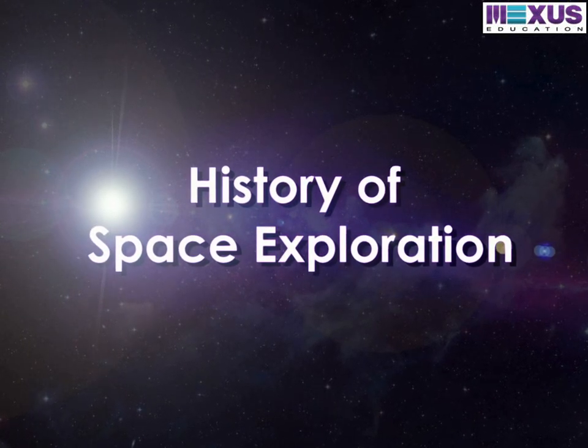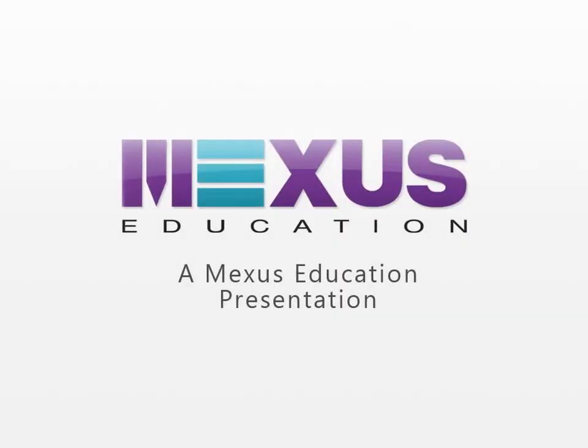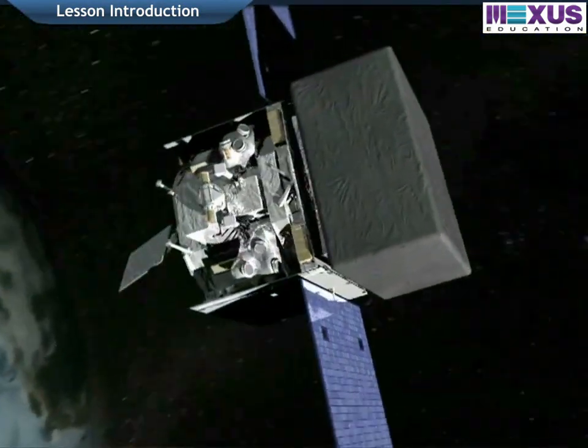History of Space Exploration. In this lesson, we shall learn about space exploration and its history.